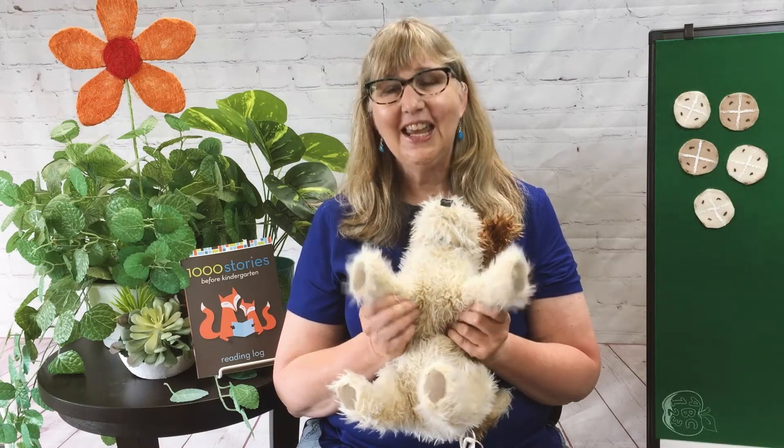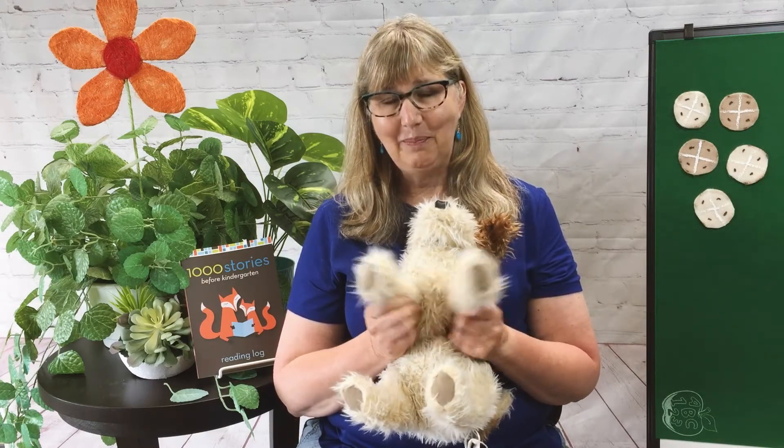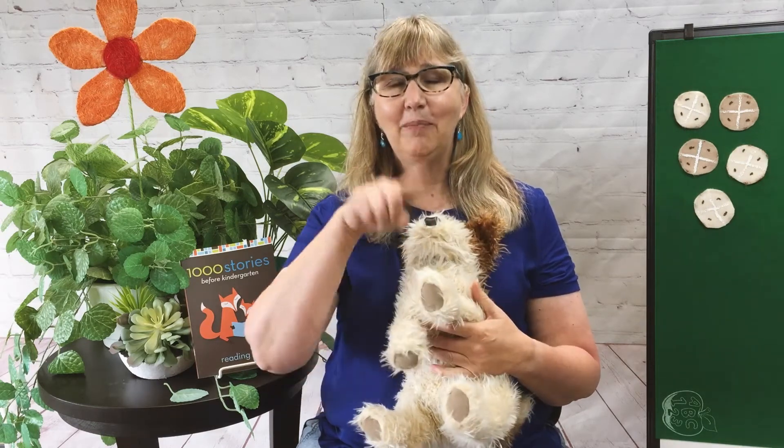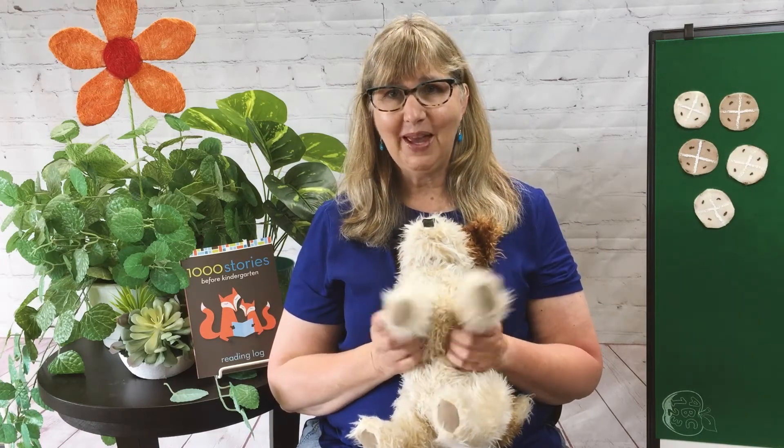Pat-a-cake, pat-a-cake, baker's man. Bake me a cake as fast as you can. Pat it and roll it and mark it with B, and put it in the oven for baby and me.